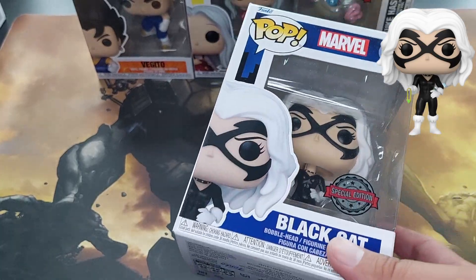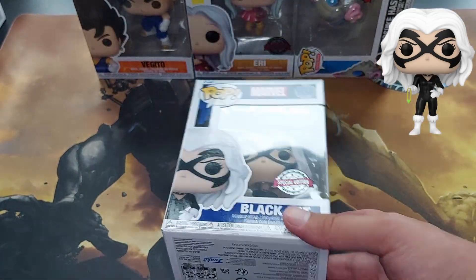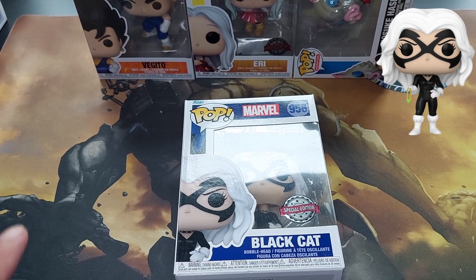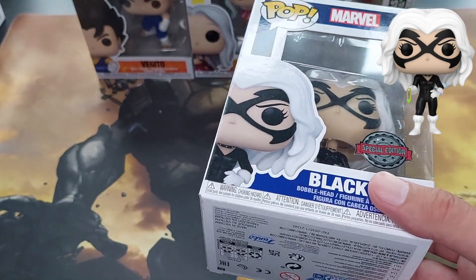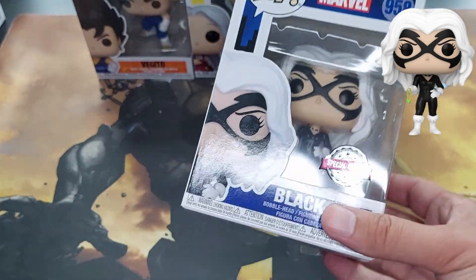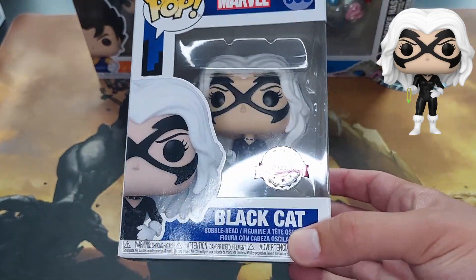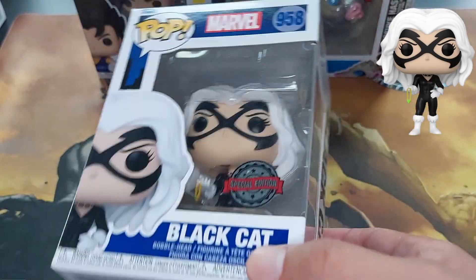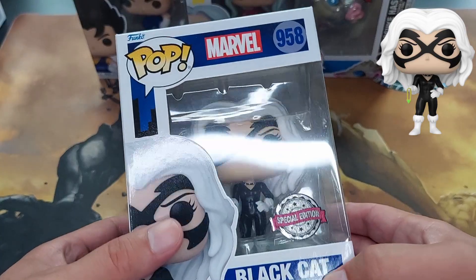Basically, this is Felicia Hardy, with a serum from the Super Soldier program, modified. You might say she's kind of like Captain America. She was basically created by her father. She's a multi-millionaire during the day and likes to steal stuff in the Black Cat suit at night. She's a good ally to Spider-Man. Spider-Man falls in love with her several times in the comics. There's too much drama to get into, but it's a very cool character and a very cool Funko to have.